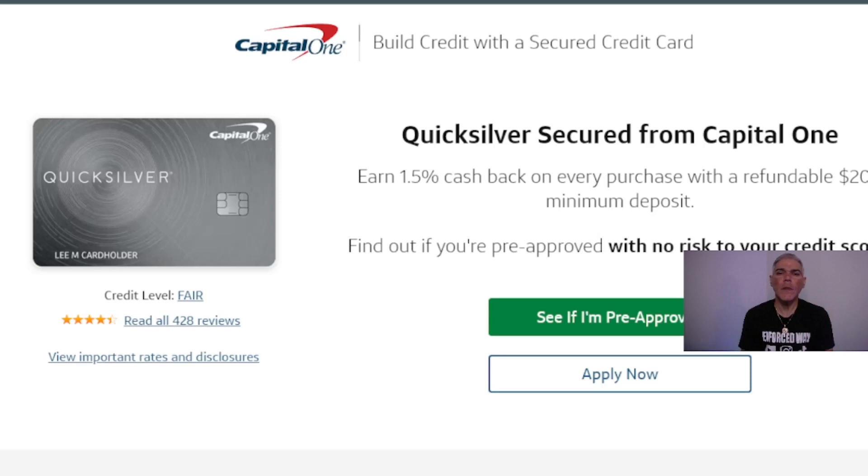This video is about the Quicksilver Secured card from Capital One. I just received mine — look how beautiful it is — and you can get yours in the next few business days. You're going to get 1.5% cash back on every purchase with a refundable $200 minimum deposit. You can find out if you are pre-approved with no impact to your credit score — go to the description below and apply.